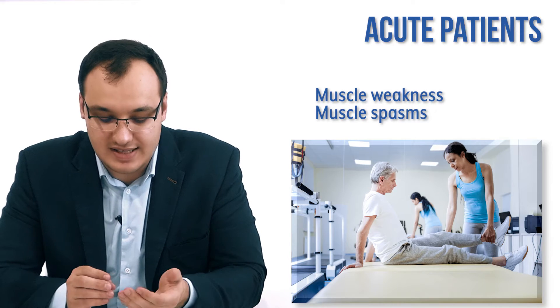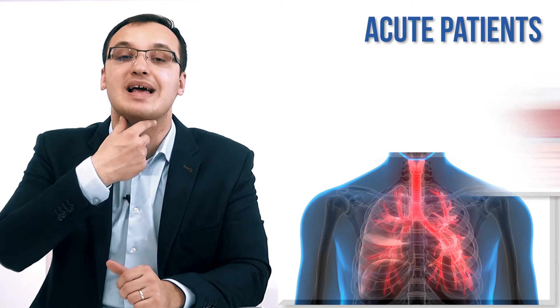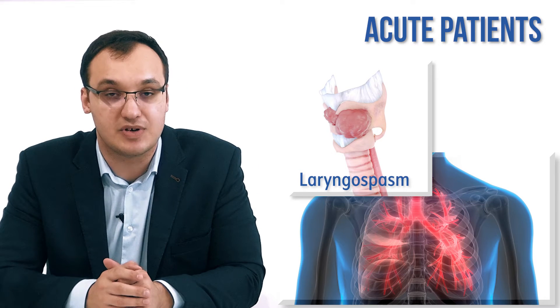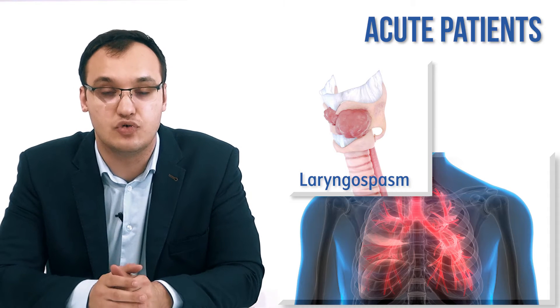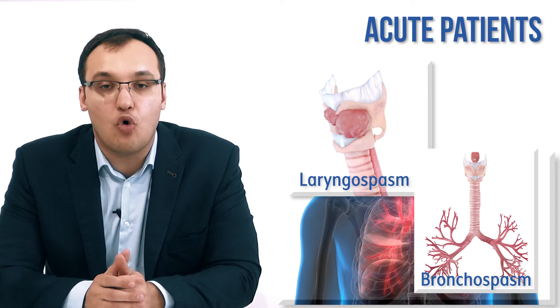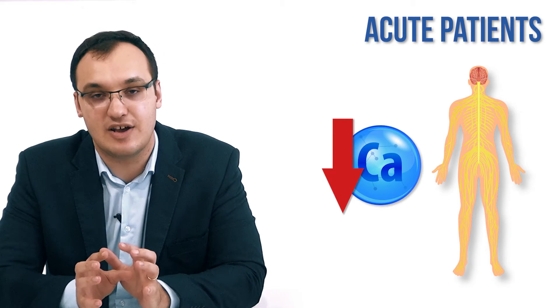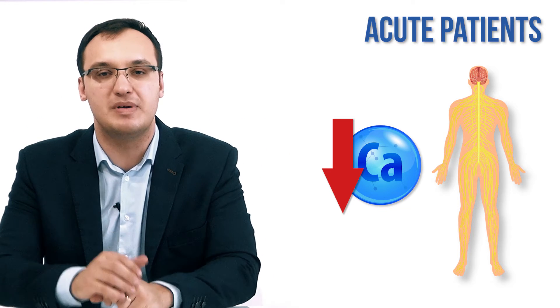The more dangerous signs are those related to the respiratory muscles. Not only skeletal muscles are affected — the respiratory muscles can be involved too. For example, the laryngeal muscles can go into laryngeal spasm, which is very dangerous because you can die if you get a severe spasm and no air enters your lungs. The same applies to bronchospasm — a muscle spasm around the bronchus. Always connect hypocalcemia with muscle spasms and peripheral nerve irritability.